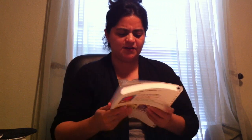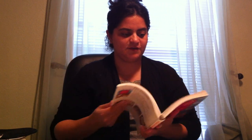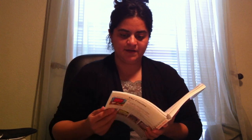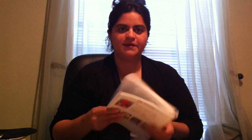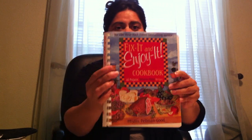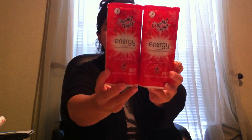I also found a cookbook — 'Fix It and Enjoy It.' First time I'd really seen a cookbook there that I liked. I went through it and some of the recipes look really good. It's quite a big book, so for a buck, I took it. I also found Crystal Light drink mix — the wild strawberry flavor — and picked up a couple of those.